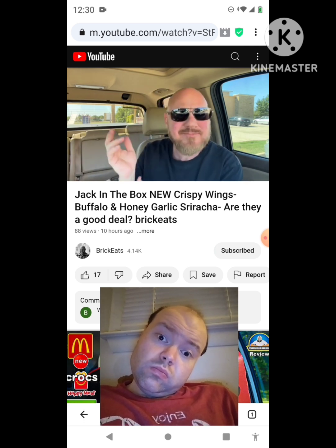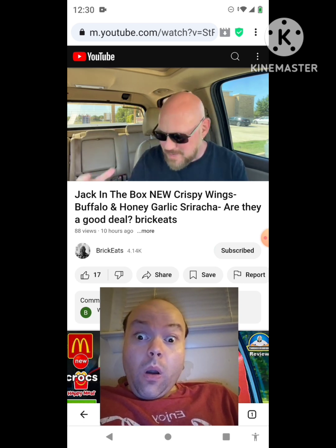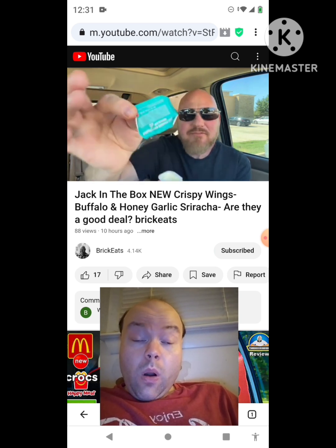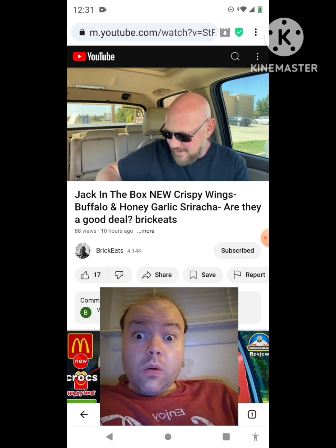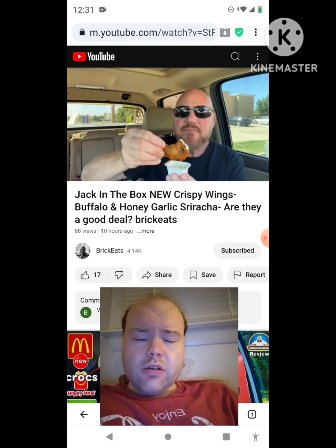These are messy. This buffalo box has much bigger wings and much more size. They're a little inconsistent, but I got Jack's famous house buttermilk ranch. We're gonna put that ranch onto this chicken wing — there it is.